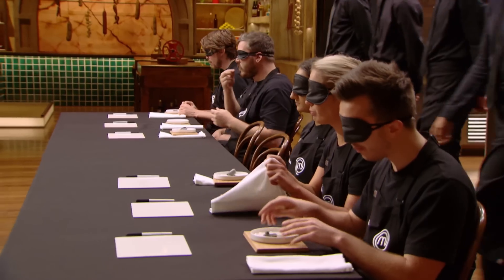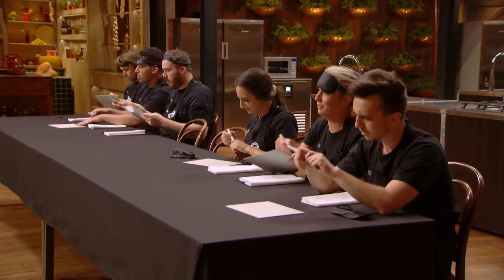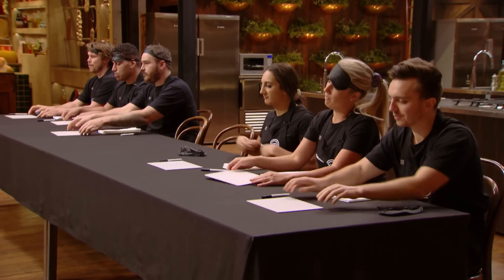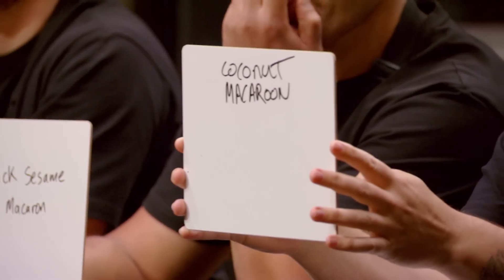I don't want to be in round two — cooking up against Steph and Joe, they're both amazing cooks. That just adds more pressure. Let's have a look. Simon, you're wrong. Waleed, you're right. Kyle, you're wrong. Larissa, you're right. Christina, you're right. Ben, you're wrong.